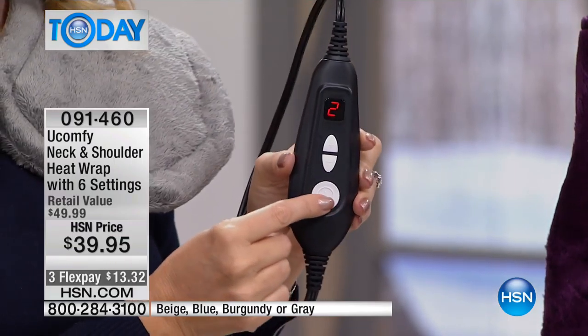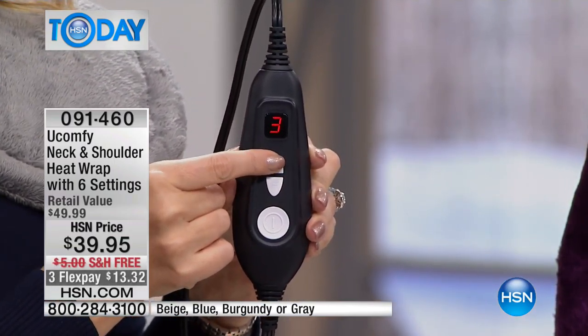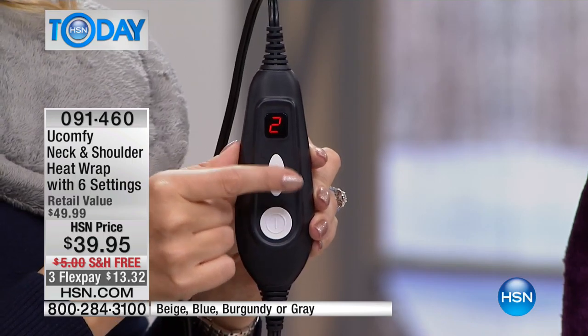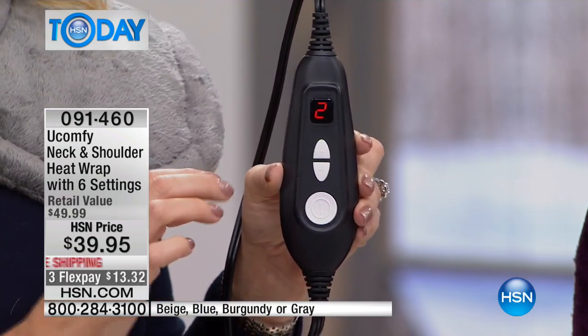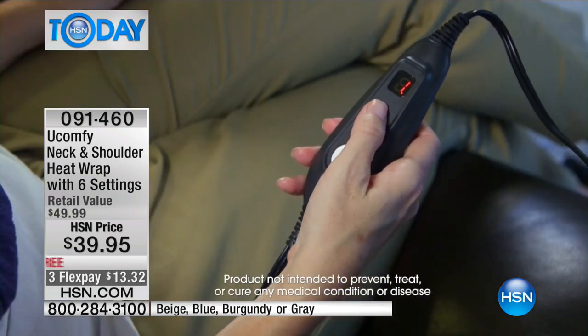Digital readout and display — I love this because it shows you. Big button here to turn it on, very easy to use. All you do is increase or lower — you have six comforting heat settings. You can increase or lower this to whatever you want it to be. I'm kind of staying in the two to three range, because I started to actually warm up in this frigid cold studio, which is incredible.